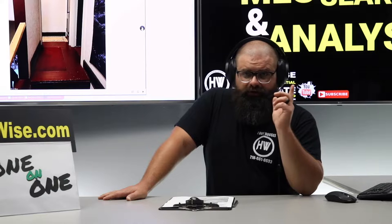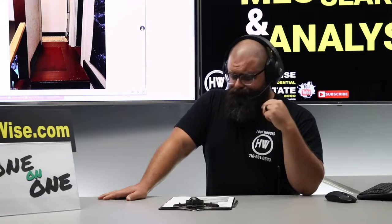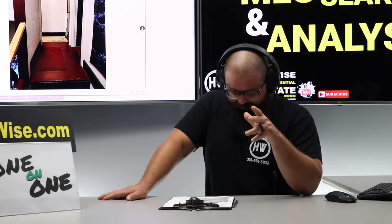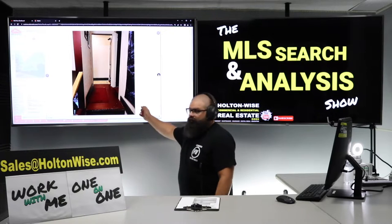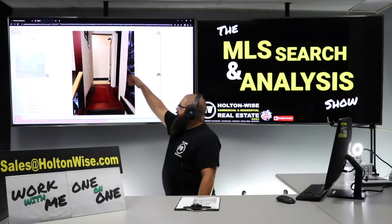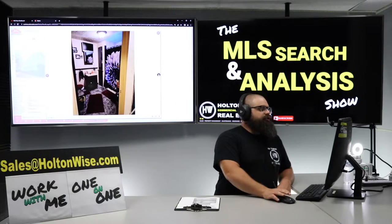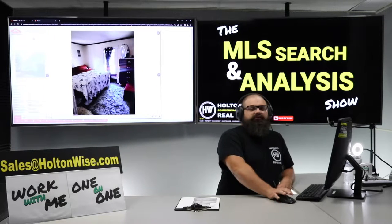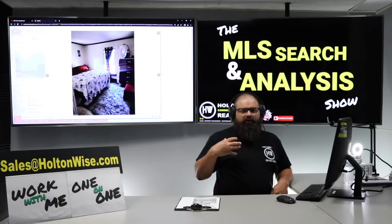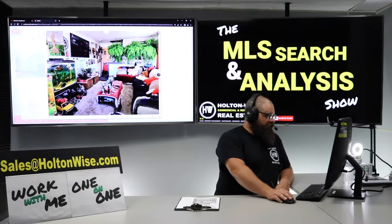One: tax rate is lower. Two: price points are lower. Three: the government is easier to deal with — they are more landlord-friendly. And then a bonus is over in Lorain County, the general area surrounding this particular property, is getting two military bases. What that's going to do is bring a ton of jobs. So if 2022 wasn't kind enough to us investors with the high demand for rentals, it's going to get even higher in this particular area.